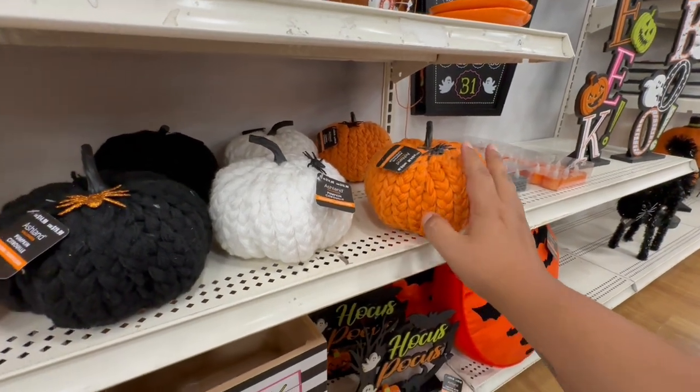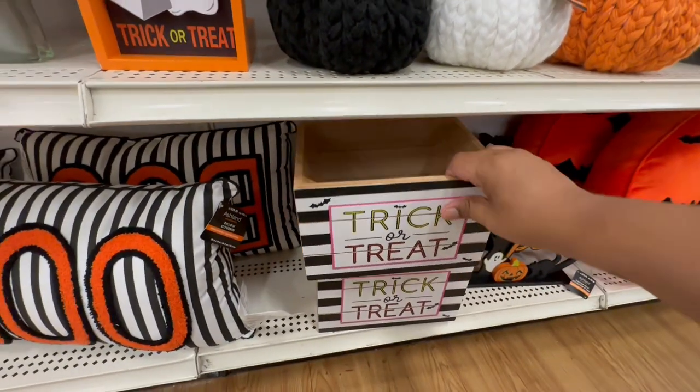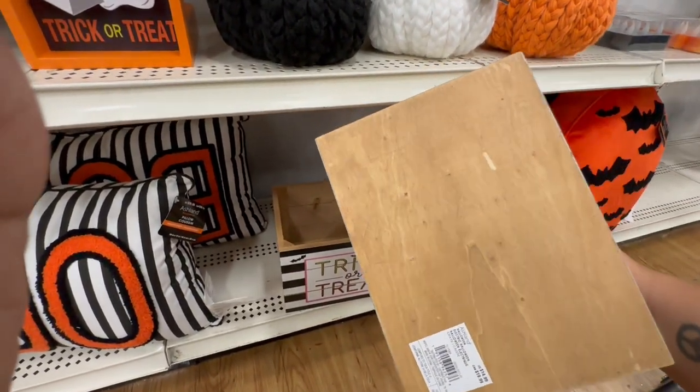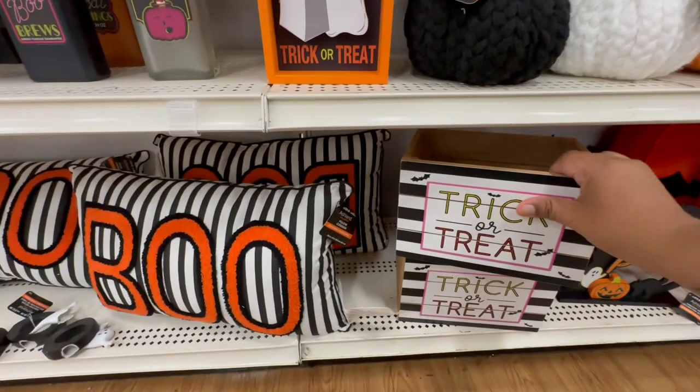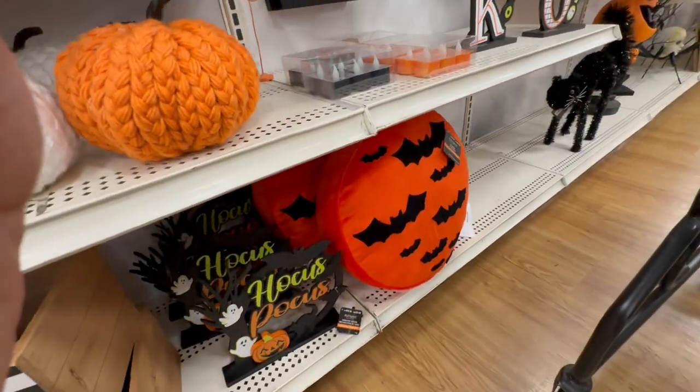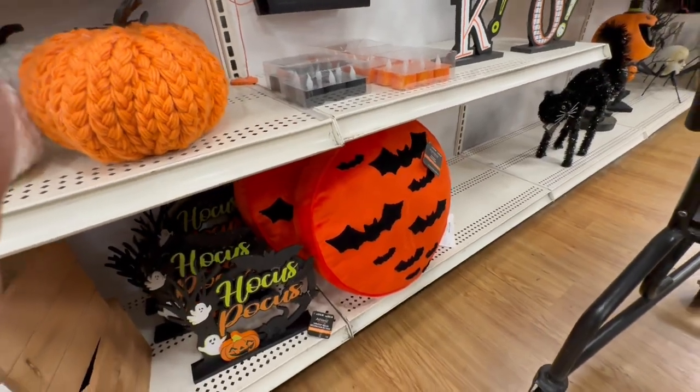And they have these sweater-weather pumpkins — I like that they added a little spider there, it's a nice detail. Once Halloween is over you can kind of hide it and use it for fall or Thanksgiving. 'Trick or Treat' — these are cute little crates for $14.99. And I love this pillow — that one is $29.99.